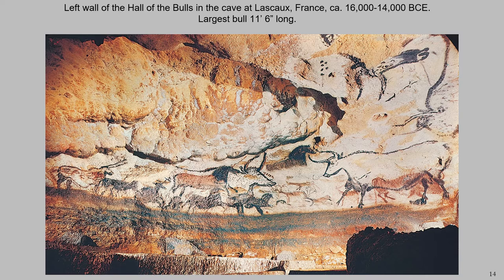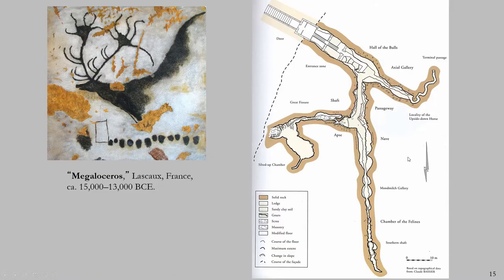Lascaux was discovered in 1940 by a group of teenagers — four teenagers and their dog, a dog named Robot — who were wandering around the countryside and stumbled upon the opening of the cave. It was just one boy initially, and then he eventually got his friends, and then they revealed this find to the public.